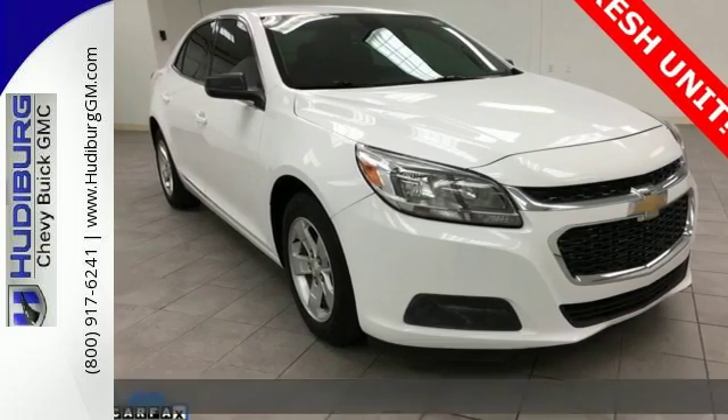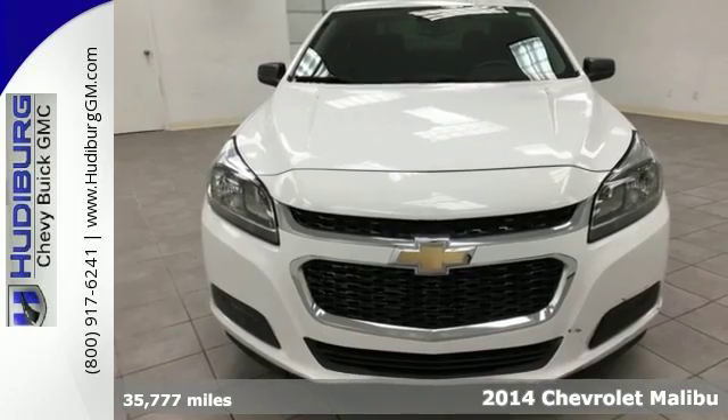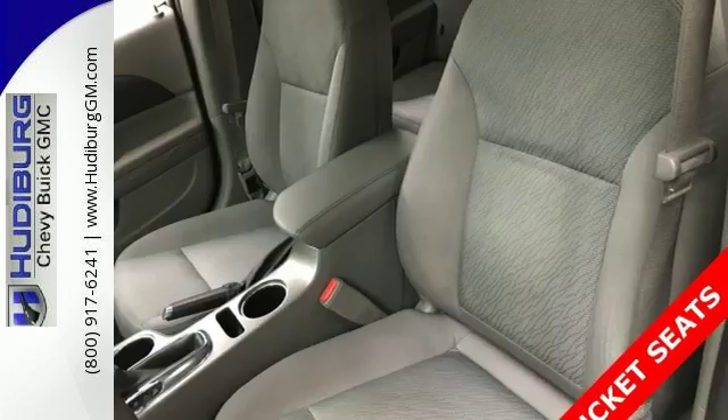Here's a 2014 Chevrolet Malibu. It has a spacious interior with impressive legroom. Plus, it's efficient, achieving an EPA-estimated 36 highway mpg.